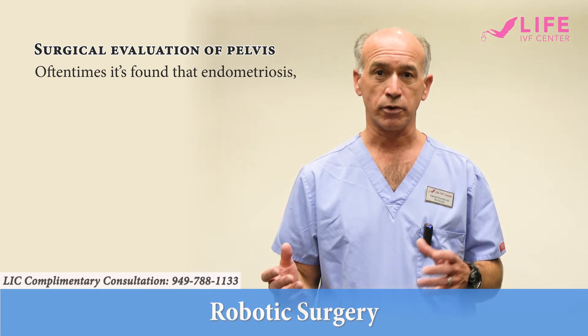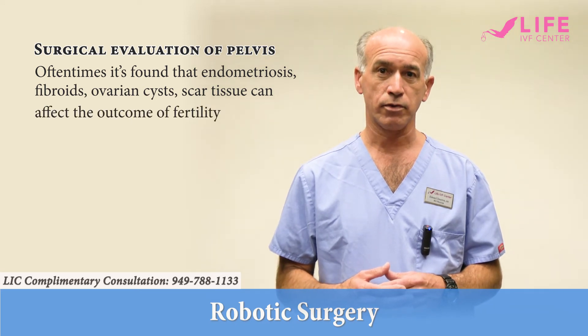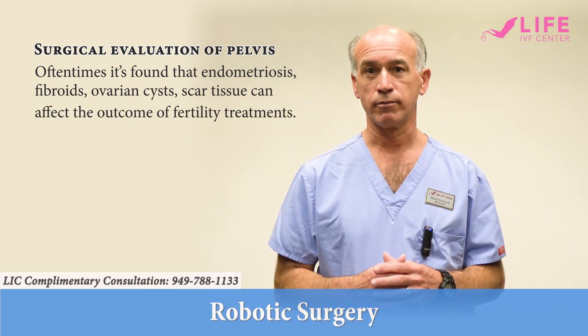And oftentimes I will encounter endometriosis, fibroids, ovarian cysts, or scar tissue that affects the outcome of fertility treatment.